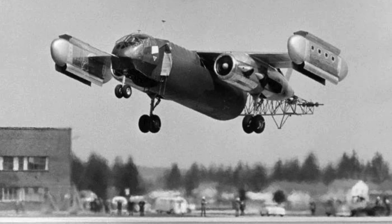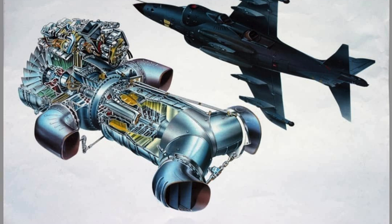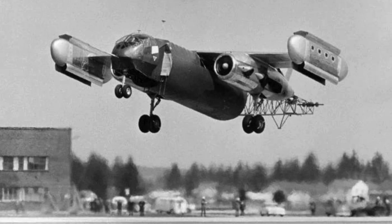Dornier evaluated the existing market to see if any off-the-shelf engines could be utilized. With such a limited selection of usable options, it didn't take them long to decide on the Rolls-Royce Pegasus, as used in the Harrier. But unlike the Harrier, the engines would be mounted in underwing nacelles.